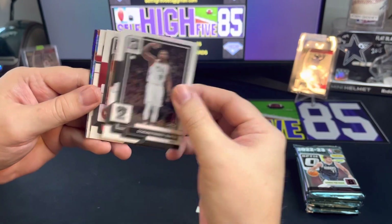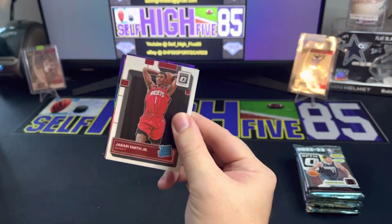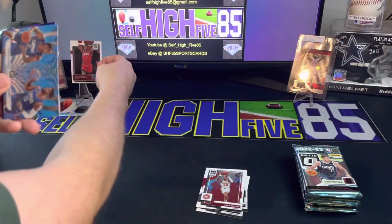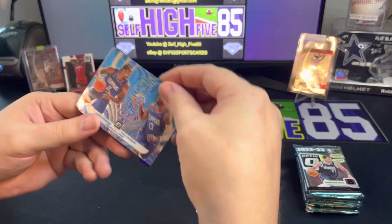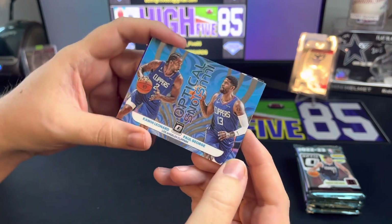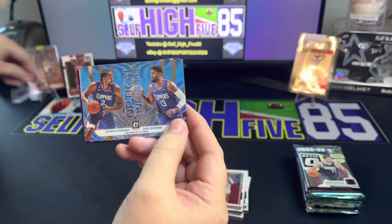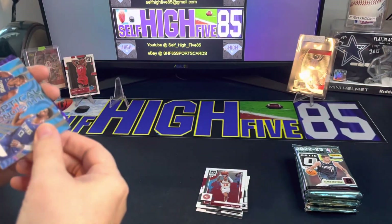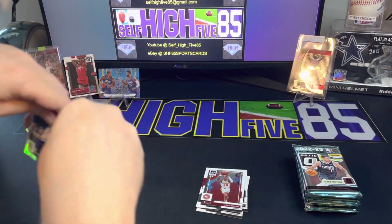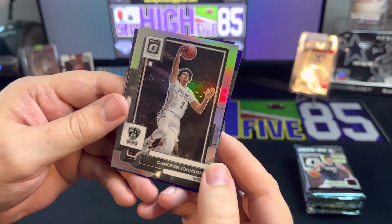Mike Conley, Dorie Finney Smith, John Collins. We get a Jabari Smith Jr. - I think he was number three in the draft behind Paolo and Chet, so that's a good one. Optical Illusions insert with Kawhi Leonard and Paul George - I like that insert, really cool one.